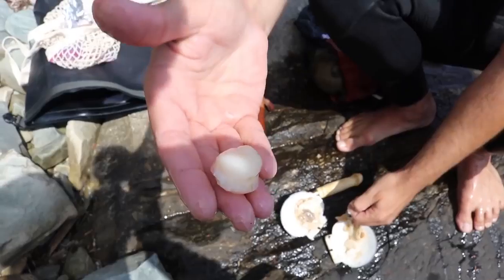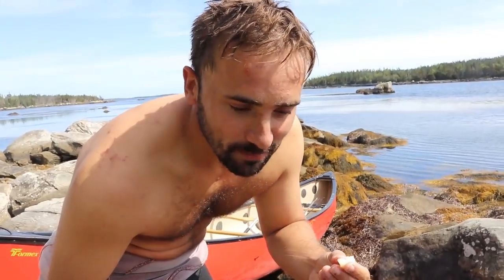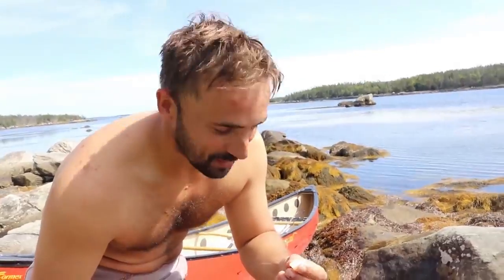Go for it. You eat that one, I eat this one. Wow, that's sweet! That's really good. That is so good. I was expecting it to be chewy — it just melts in your mouth. Oh my god, I've never had a raw scallop before.